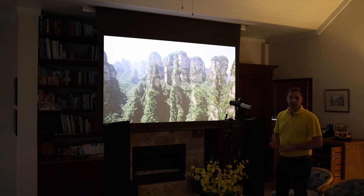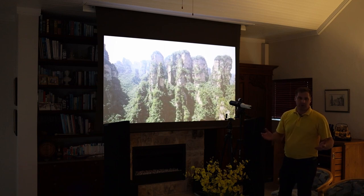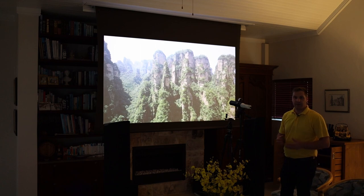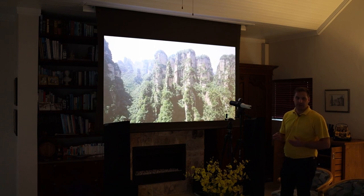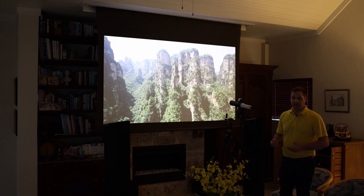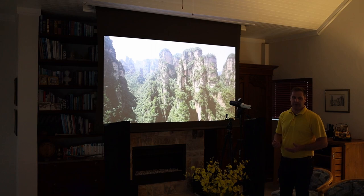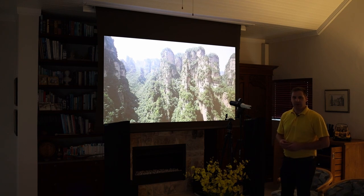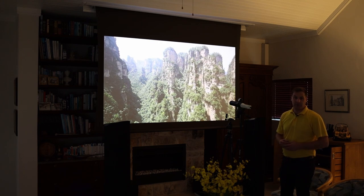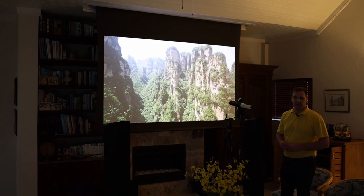We've now switched the projector to the nighttime viewing setting, closed the curtains and blinds, switched off the down lights, and as you can see the image has been switched to a less bright setting. Contrary to popular belief, ultra-saturated bright punchy images are not actually accurate according to what the filmmaker intended. So for an evening setting we have accurate color reproduction on this projection screen.